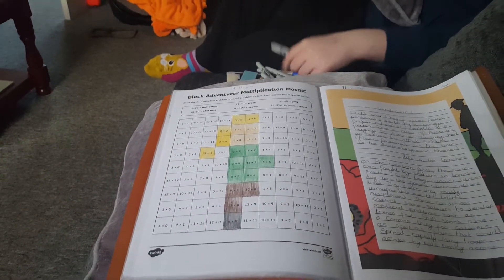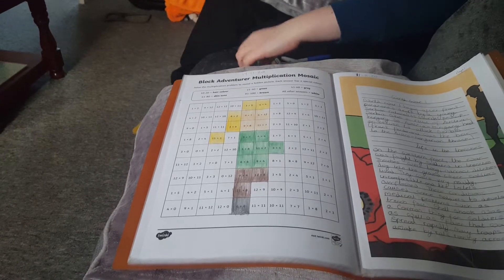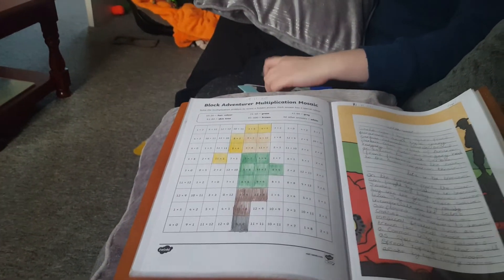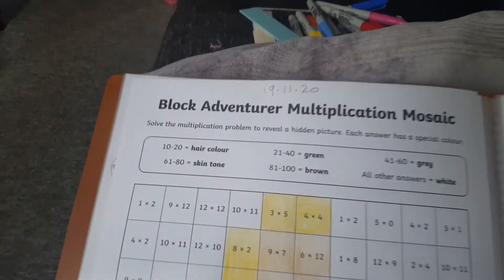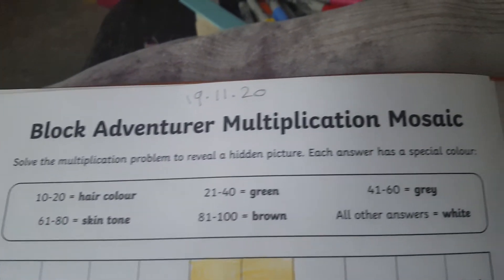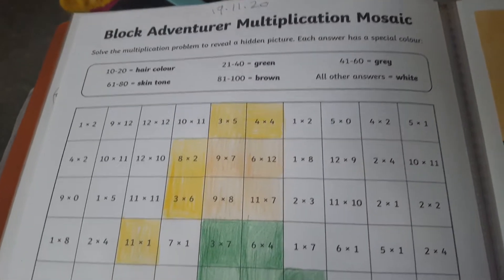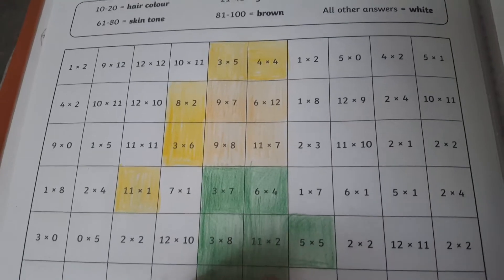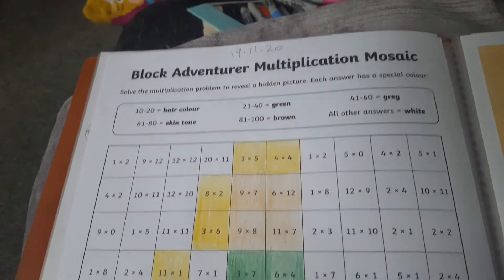Hello, it's Maria from Riches and Simple Living. Today is Thursday and I'm going to give you a quick review of what Shana has done today for math, which she started in the morning. She has done a block adventure and multiplication mosaic — it's quite simple, straightforward times tables: work out the answer and color it in according to what it tells you.